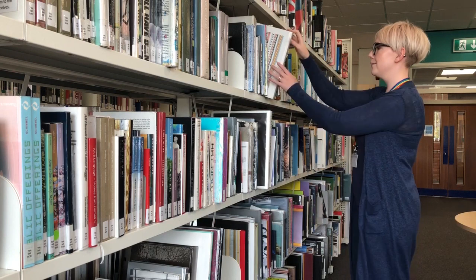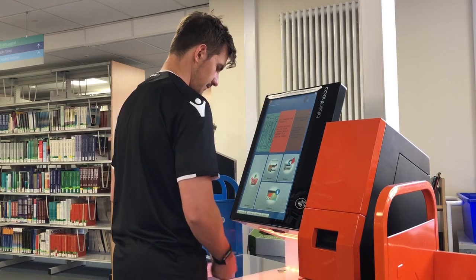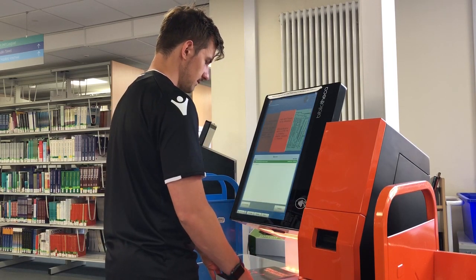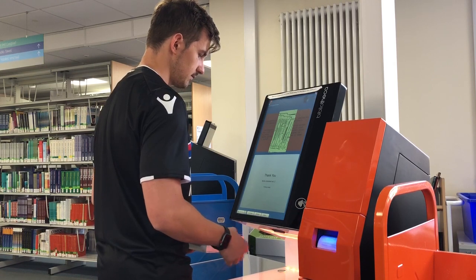Books are loaned for one week and automatically renew unless someone else has requested them. You can issue books to yourselves using the self-issue machines. Your student card is also your library card, and you can use this to issue books and access study space and IT 24 hours a day.